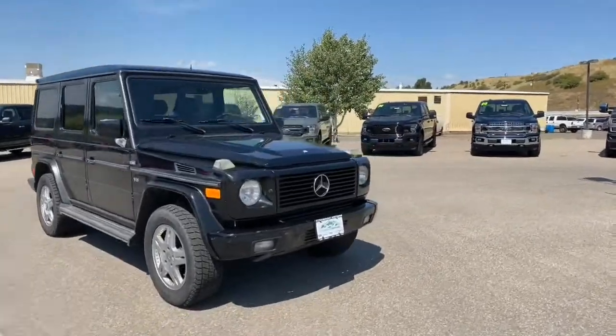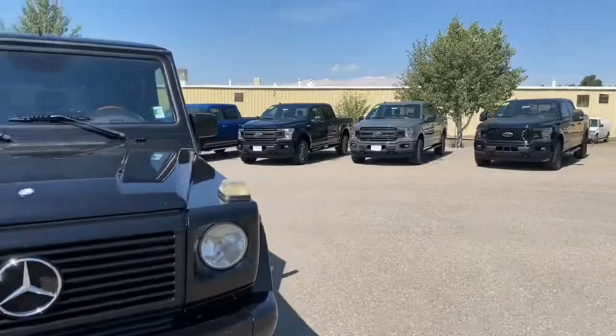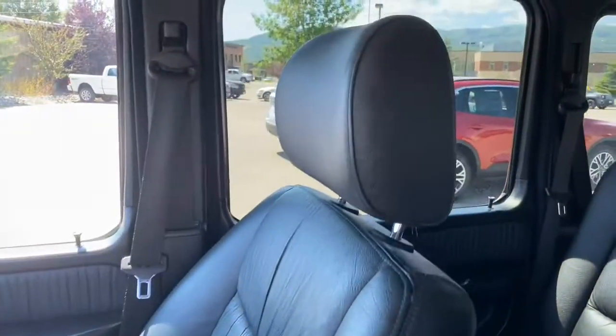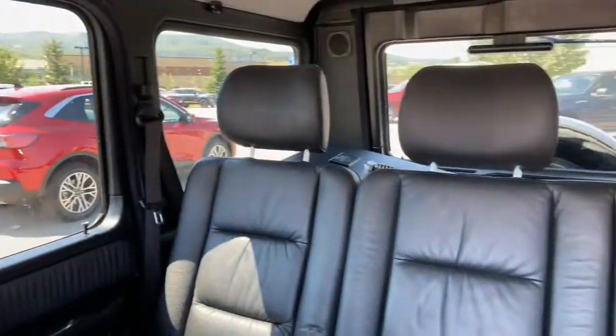Pretty cool little car. We're going to jump inside for a moment. Check out this rich black leather interior, front and rear.